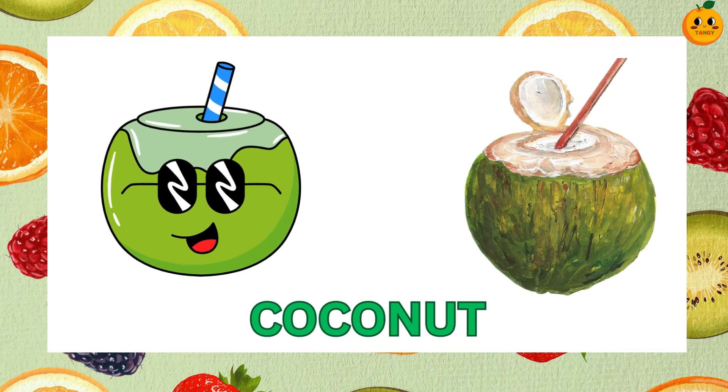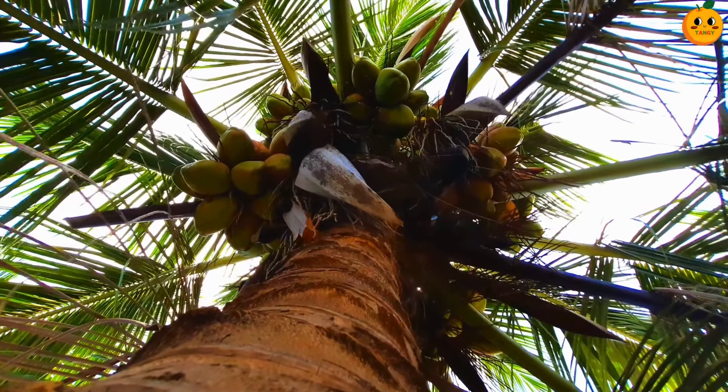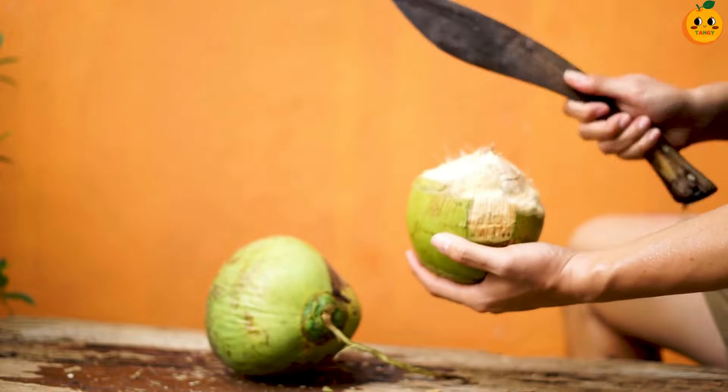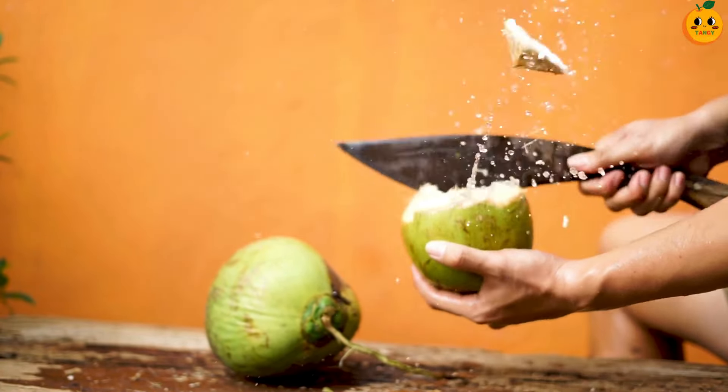Guess this fruit. It's a coconut. Coconuts have a hard brown shell and sweet white flesh inside. They also contain refreshing coconut water.